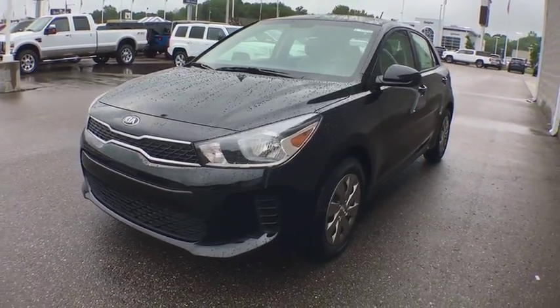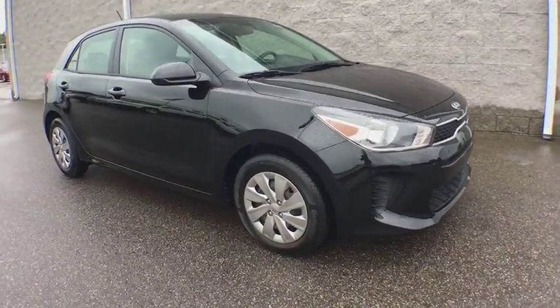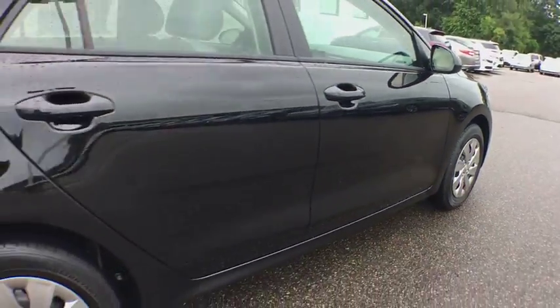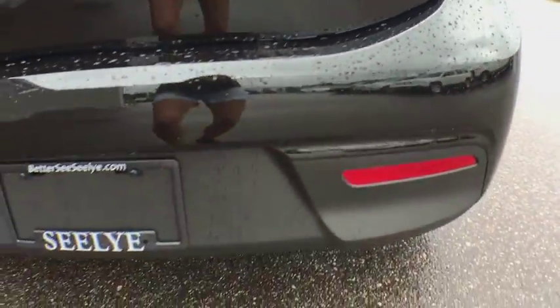2018 Kia Rio 5-Door. The Kia Rio 5-Door vehicle is a compact hatchback with a newly designed and improved interior. The Rio 5-Door also comes with an improved technology package that features a tablet-like touchscreen. Here are some of this vehicle's great options.